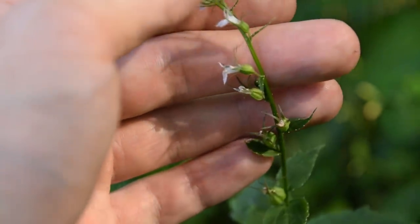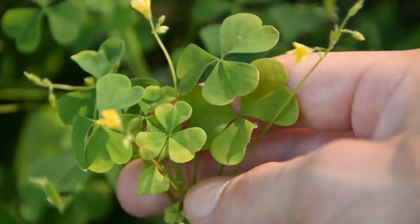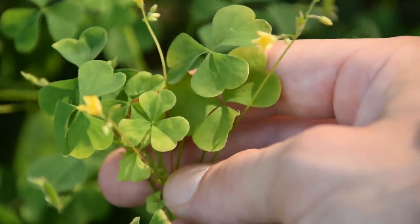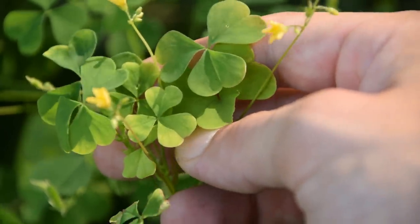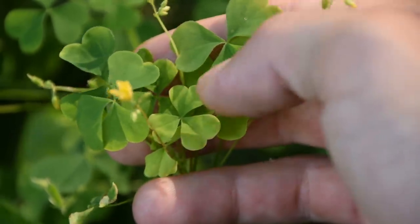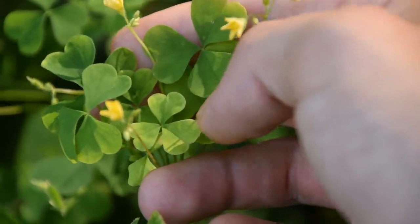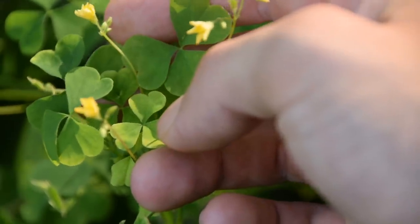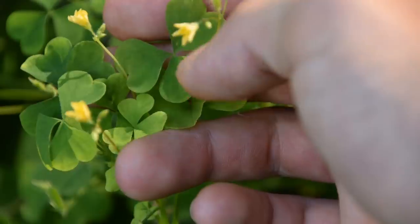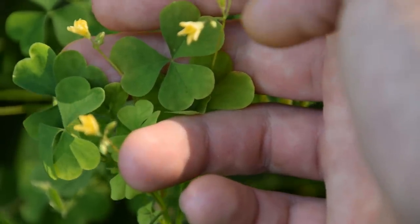The next plant we're going to be talking about today is yellow wood sorrel. There are a large variety of wood sorrel species inside of the United States, but the two most common are the yellow wood sorrel — of which there are at least a dozen different varieties — and purple wood sorrel. Purple wood sorrel is very large, much larger than yellow wood sorrel, and like its name implies, it will have a purple flower instead of a yellow one.